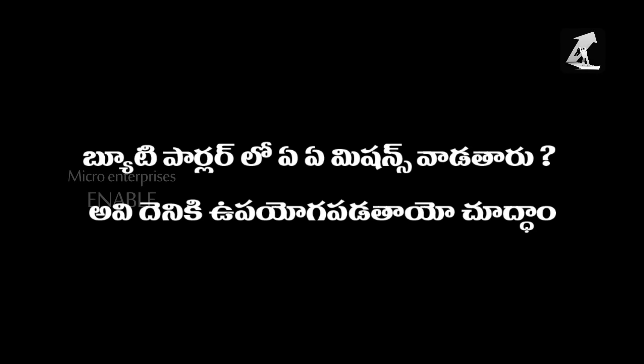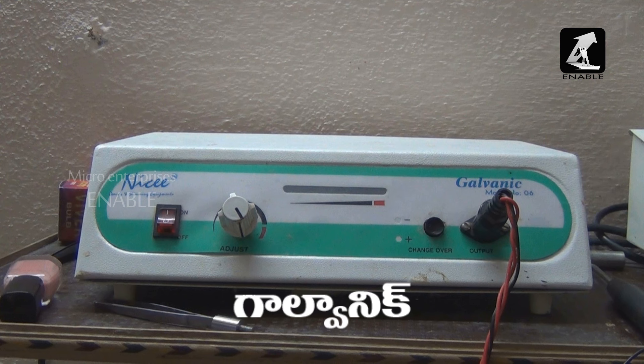In beauty parlour, services used by Michelle anti-puff. In the beauty parlour which is Donary, they call it the baseline — here is the galvanic machine.